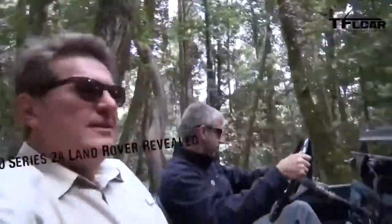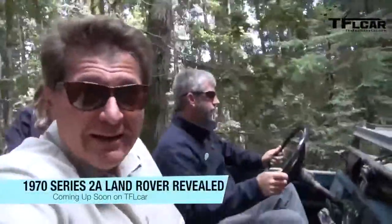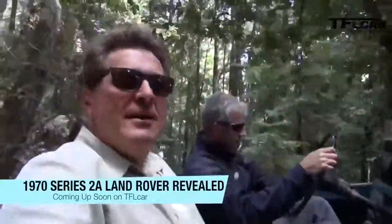As you can tell, I'm in an old Land Rover having way too much fun with Bob Burns from Land Rover. We're going to take this bad boy for a real ride — an old-school ride — coming up next on The Fast Lane Car.